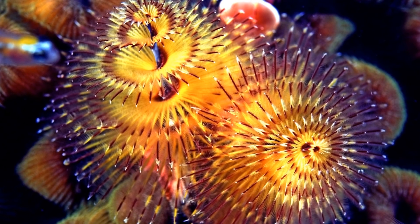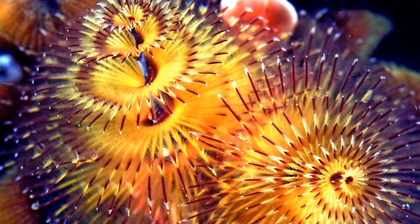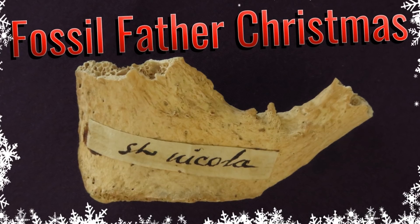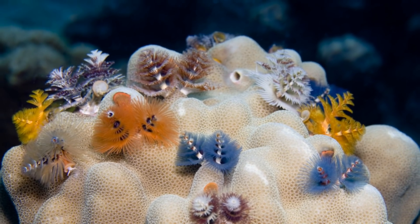Welcome everyone to our 2018 Christmas special episode. This is a bit of a tradition over the last four years, and in the past we've covered various Christmas-themed biological topics, from Cryolophosaurus to Fossil Father Christmas. So this year we thought we would take a look at a very festive species of marine worm: Christmas tree worms.